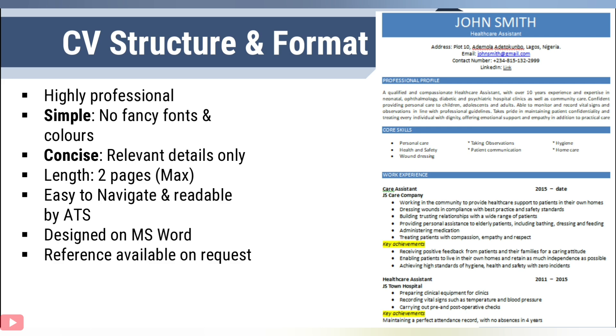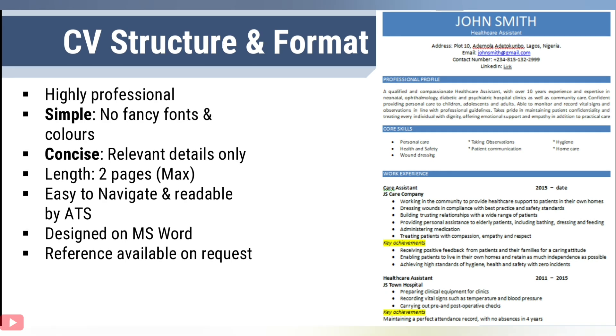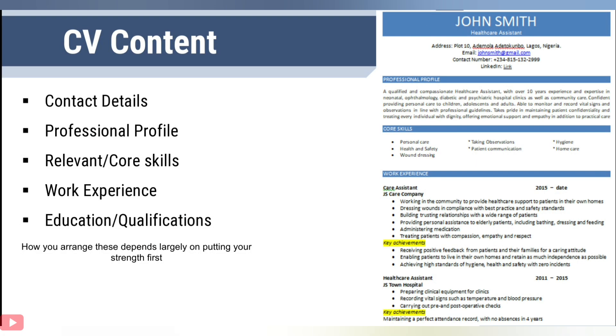Some people are tempted to use Canva and some fancy design tools — this is not generally acceptable. In order to maximise space, simply state that your references are available on request. Now let's consider the content of a CV. A lot of people have asked about how to write a CV specific to the UK health industry, but to the best of my knowledge, I'm not aware of anything specific beyond the fact that the industry is more than anything experience or skill driven.